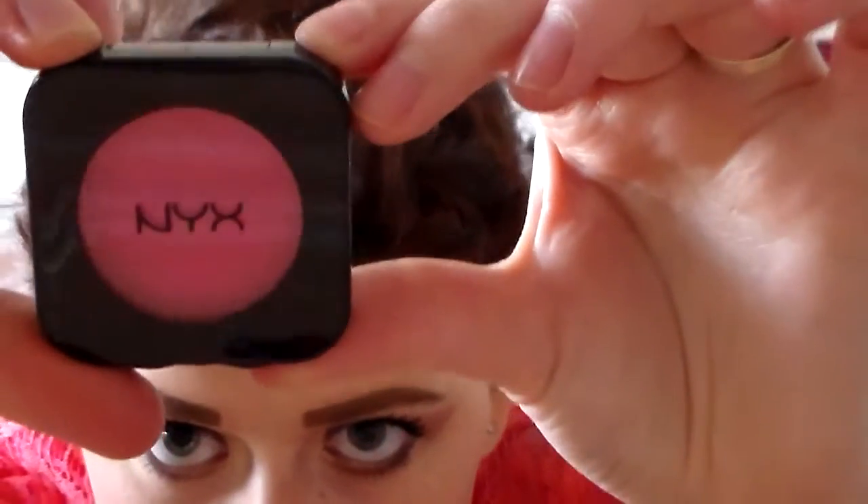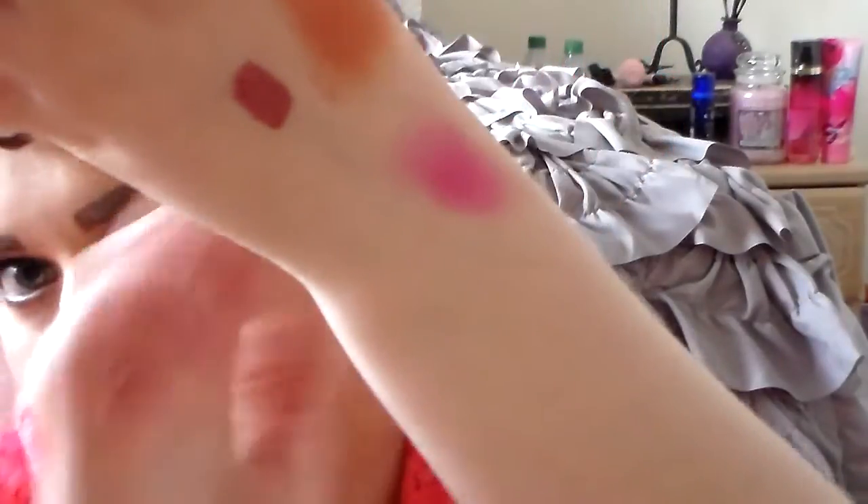And this blush — it's in Electra. It's half pink. Just look at those colors. And then I swatched it right there.